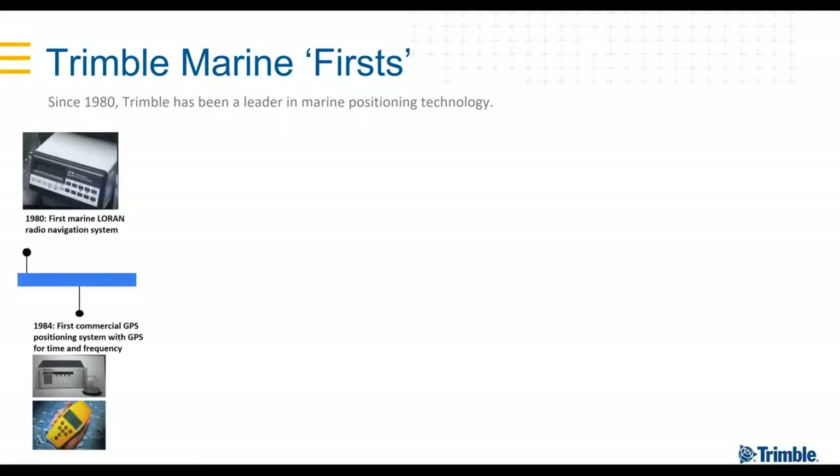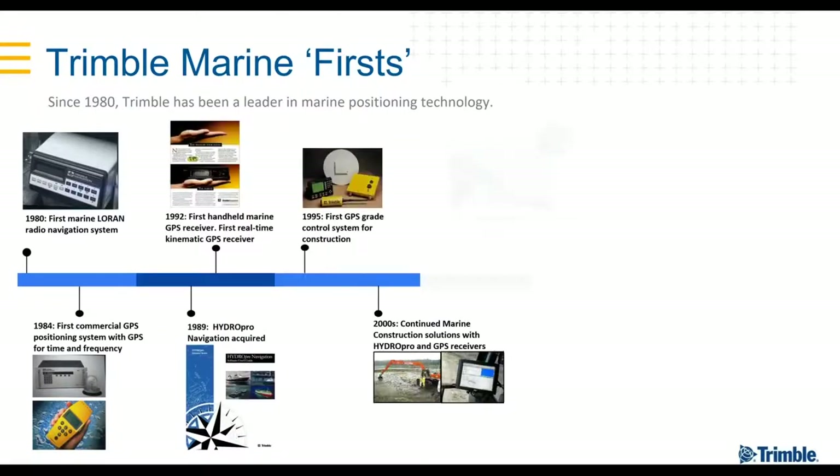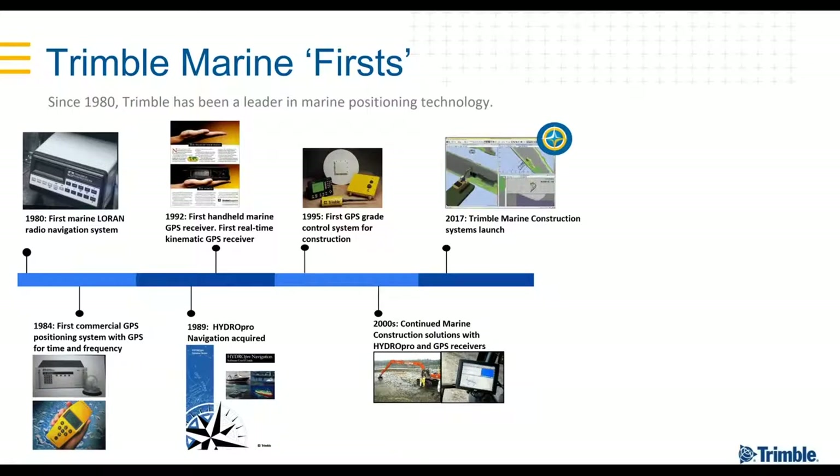Let's take a step back in time. Trimble started out as a marine company and we've never really left that core functionality. In the late 80s we developed the HydroPro software, and in the mid-90s we started developing the machine guidance platform. We continued developing HydroPro applications until we needed to update our platform because of all the advancements. That led us to enter into a relationship with Teledyne Marine, and in 2017 we became the OEM reseller for Trimble Marine construction.